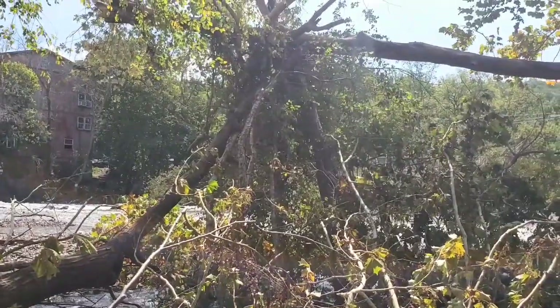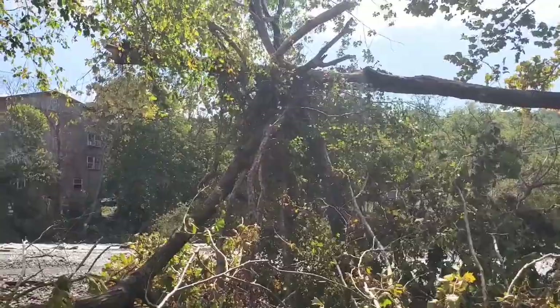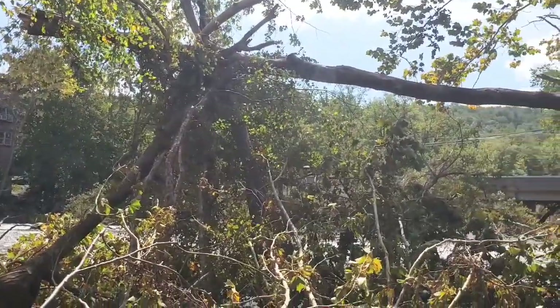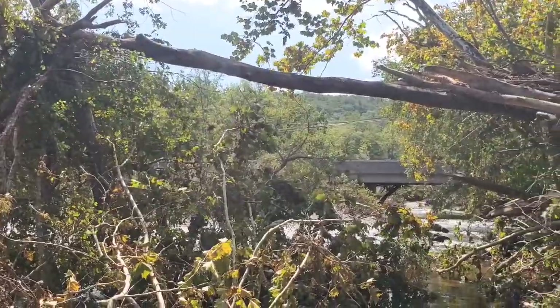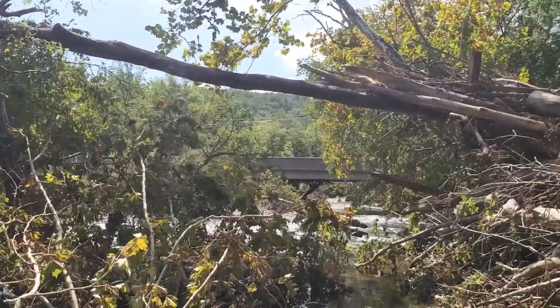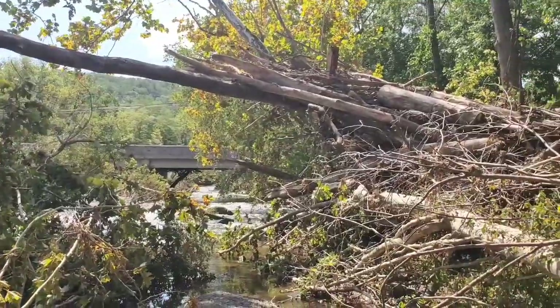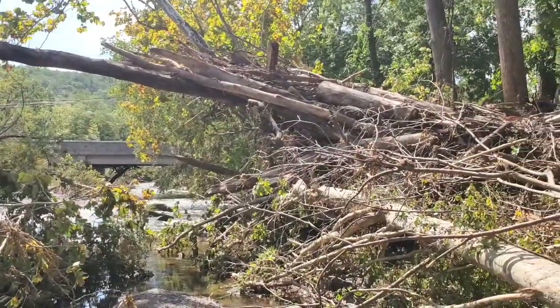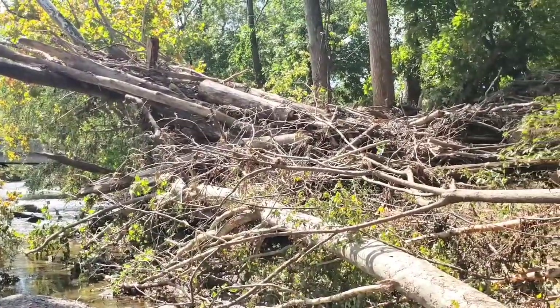This is like a teepee structure of loose logs, but it's supporting this horizontal log tree. Almost all the way across half the creek. And when you get to the shoreline, that horizontal log is supporting tons of debris.